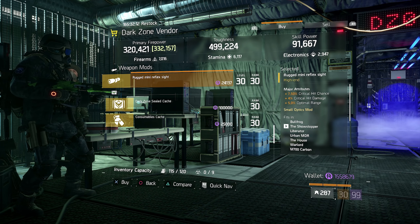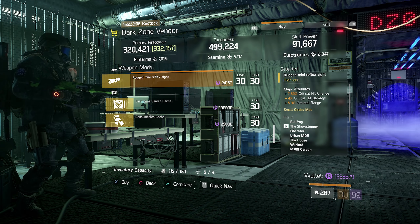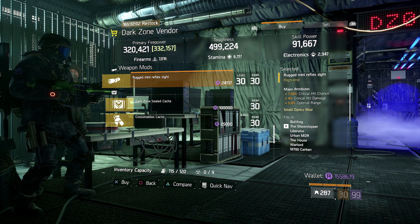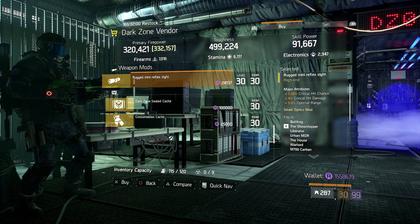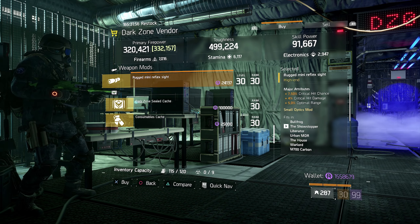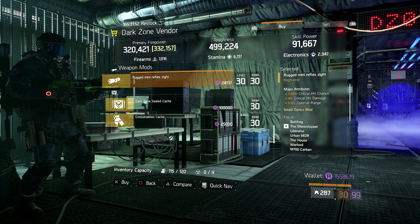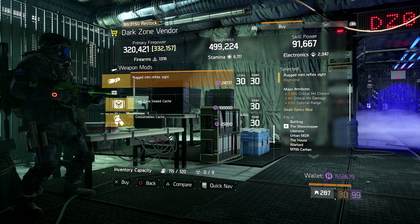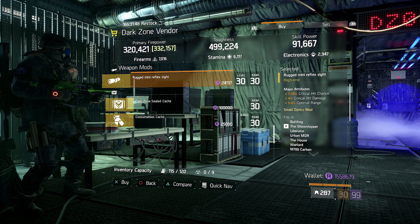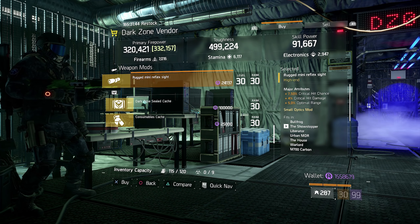Now let's move on to the attachments for this week. At Camp Clinton at the special equipment vendor there is an extended magazine being sold with a 120 magazine size. It comes with 4% critical hit damage and 4.5% reload speed. This is pretty good for PvP, so if you are looking for something like this that has high crit chance already, this could work out for you.